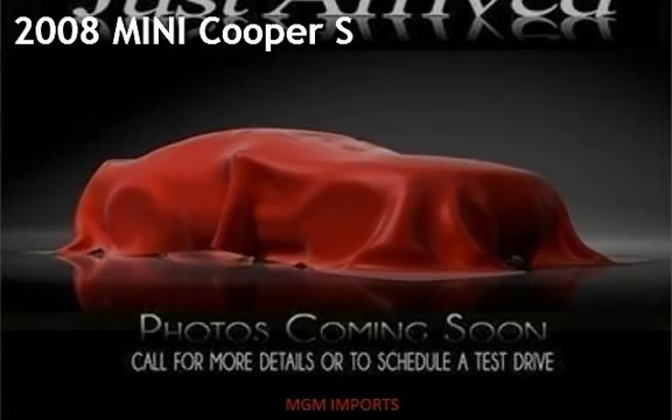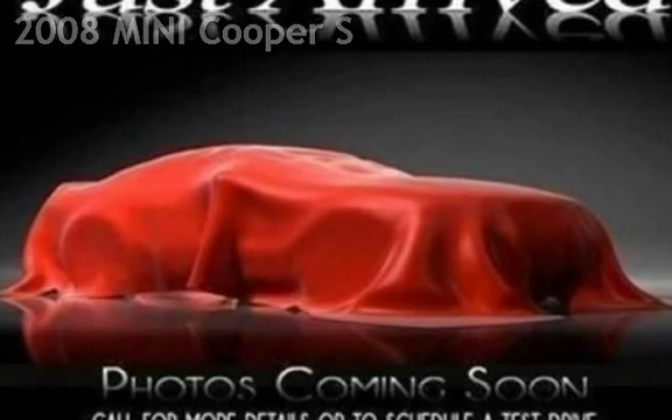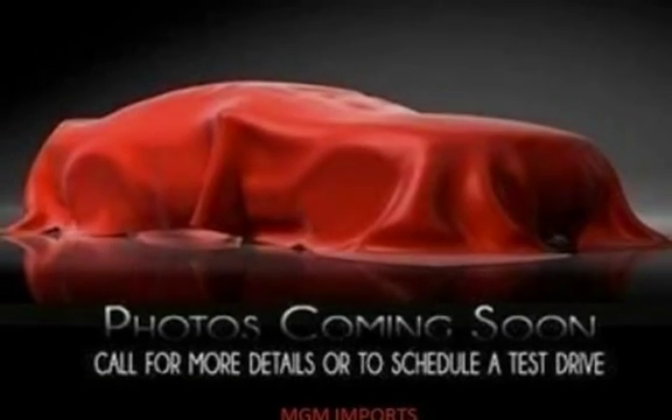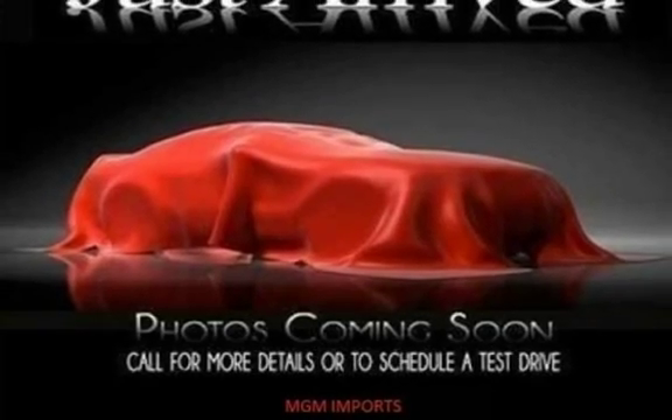Presenting a pre-owned 2008 Mini Cooper S. This two-door hatchback has a four-cylinder, 1.6-liter I-4 engine, with front-wheel drive, and a six-speed manual transmission.